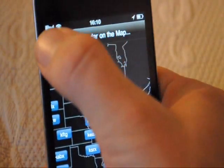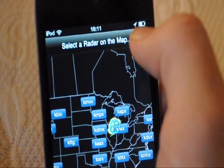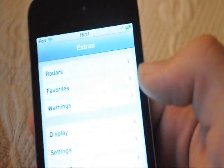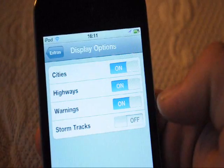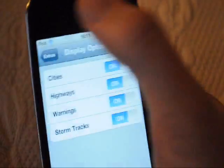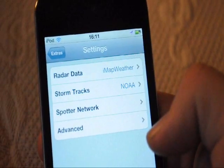If there was a warning, there would be a little red circle right up here in this corner that you would be able to click and it would show you. Under Display you have different settings and stuff — storm tracks — we'll turn that on.